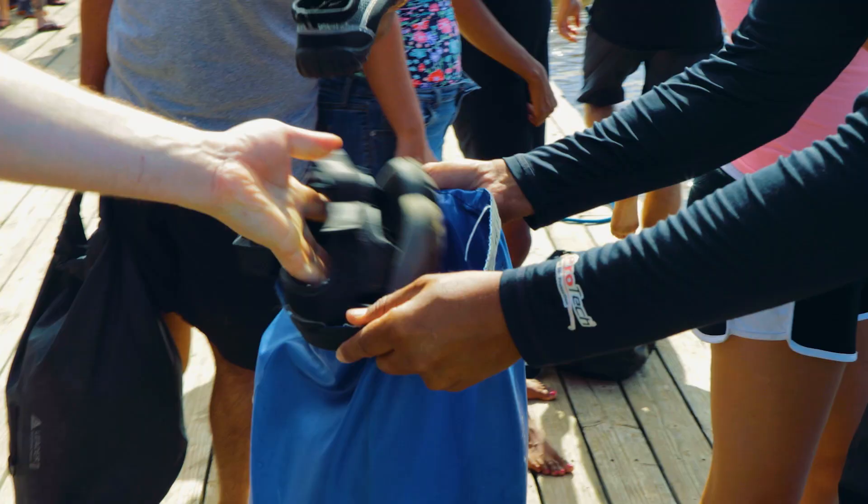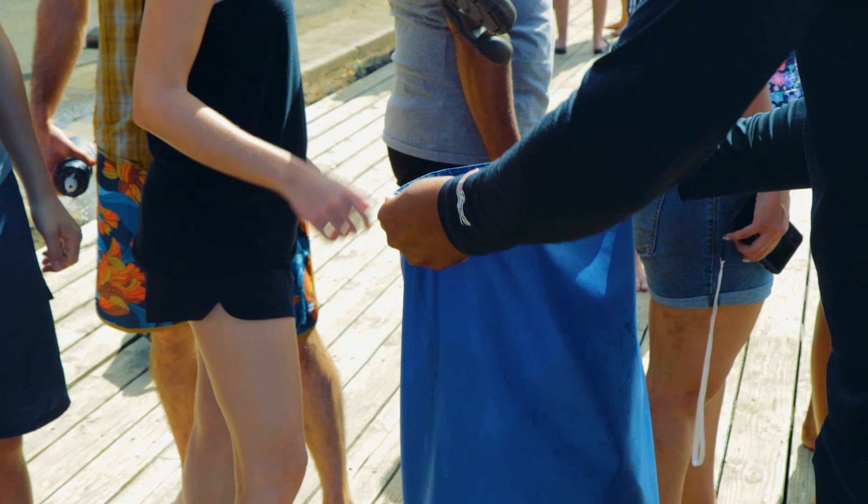It's always barefoot cruising in Hawaii. We'll store your shoes in a designated dry bag and give them back to you at the end of the tour — no trading up! Be sure to wear a swimsuit, bring a towel, cover-up, and sunscreen.